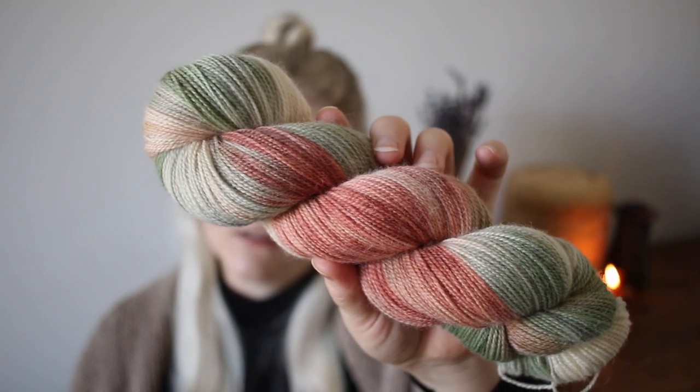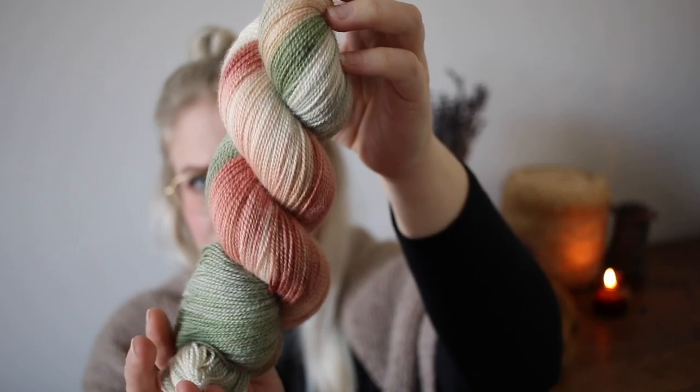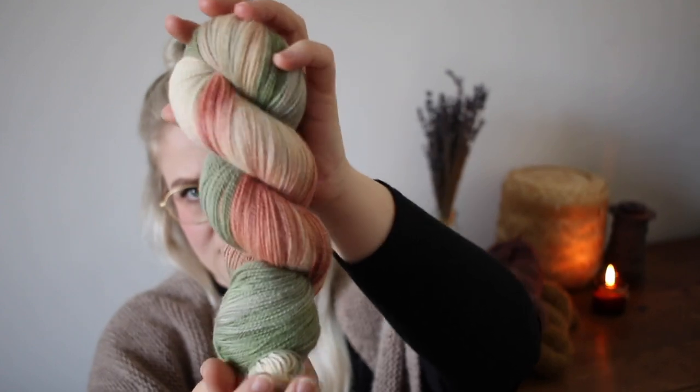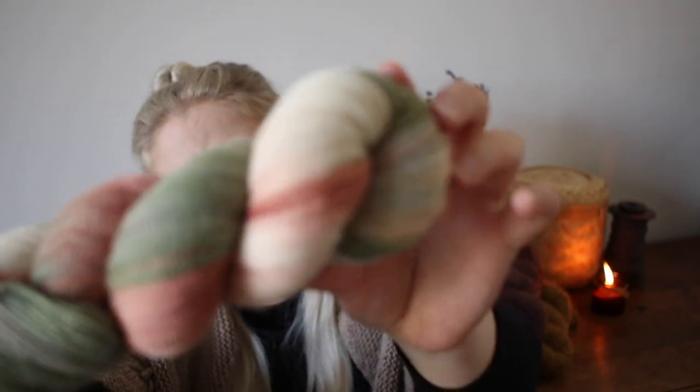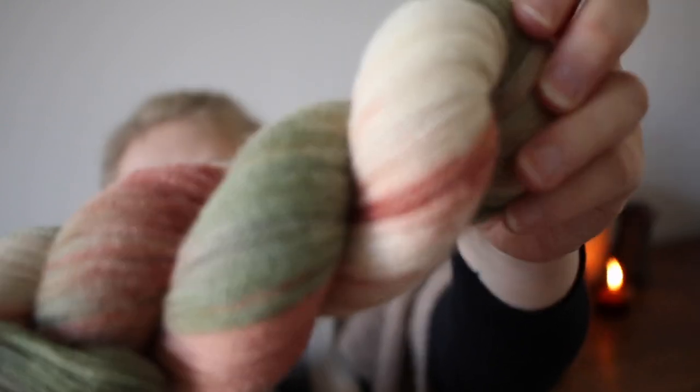Moving to the variegated sock colorways — first is Harvest, which was in the last update and I thought it was nice to bring back because it's so autumnal. It has rusty red tones, some white and some green. It really reminds me of harvesting apples from a tree — I just really like it.